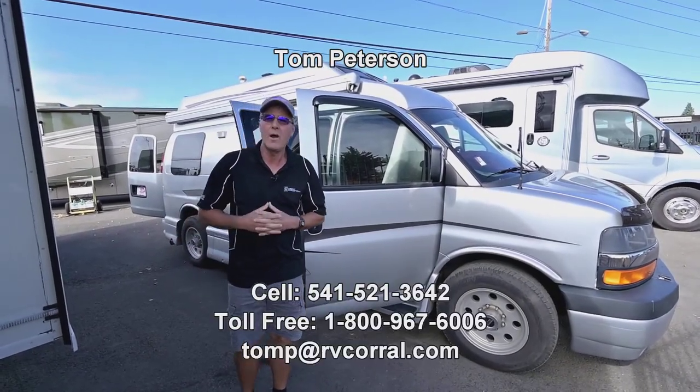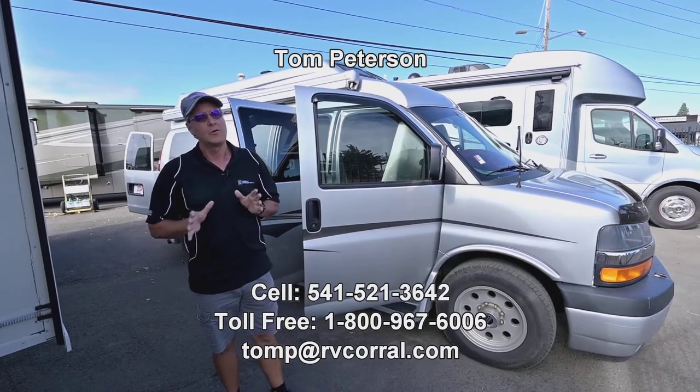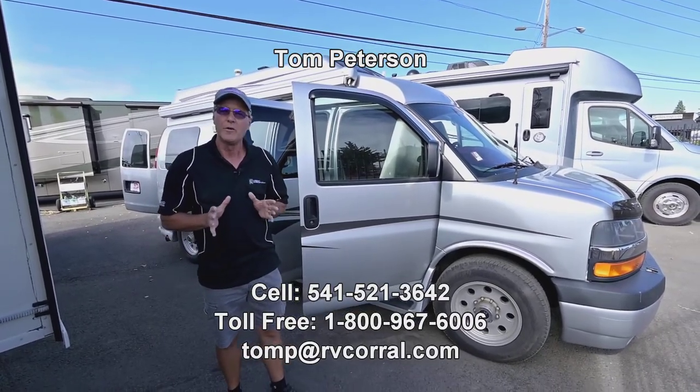Hi folks, my name is Tom Peterson here at the RV Corral in Eugene. It's a beautiful day and it's a great time to get out and explore this beautiful country of ours.